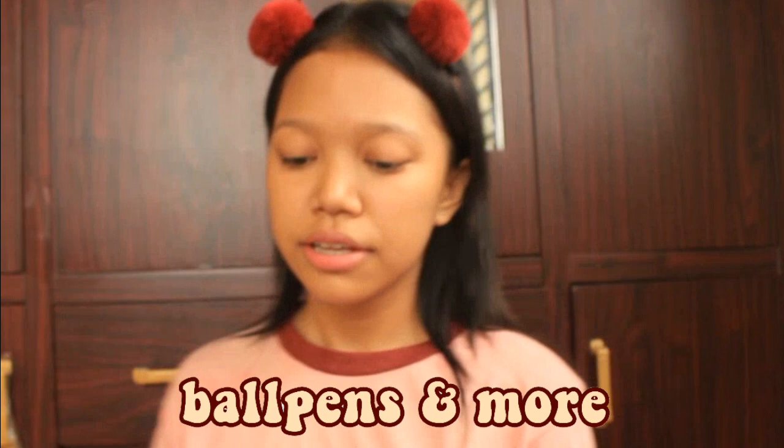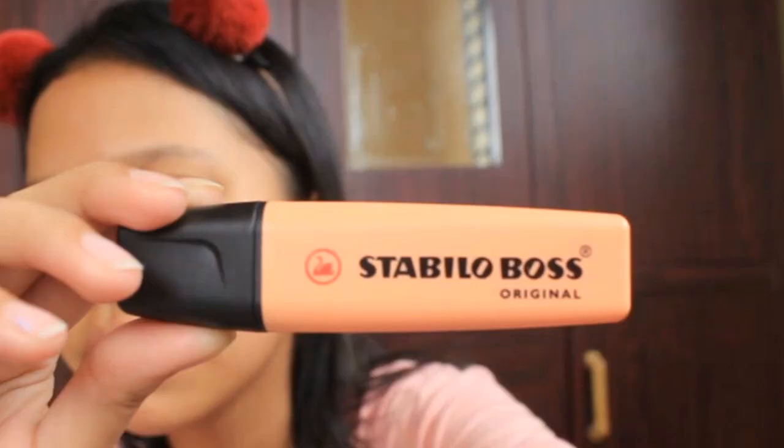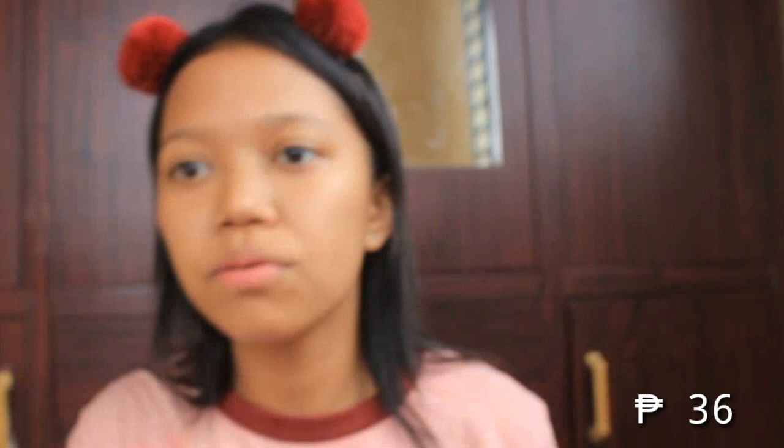We're done sa mga pad papers. Next is mga nasa pencil case — yung mga ball pens na kailangan natin. Nilagay ko muna siya sa pencil case ko. Yung iba dito ay na-mention ko na sa What's in My School Bag 2018 — i-link ko down below kung gusto nyo mapanood. So, first, bumili ako ng bagong Stabilo. Ang kulay nito is peachy orange.